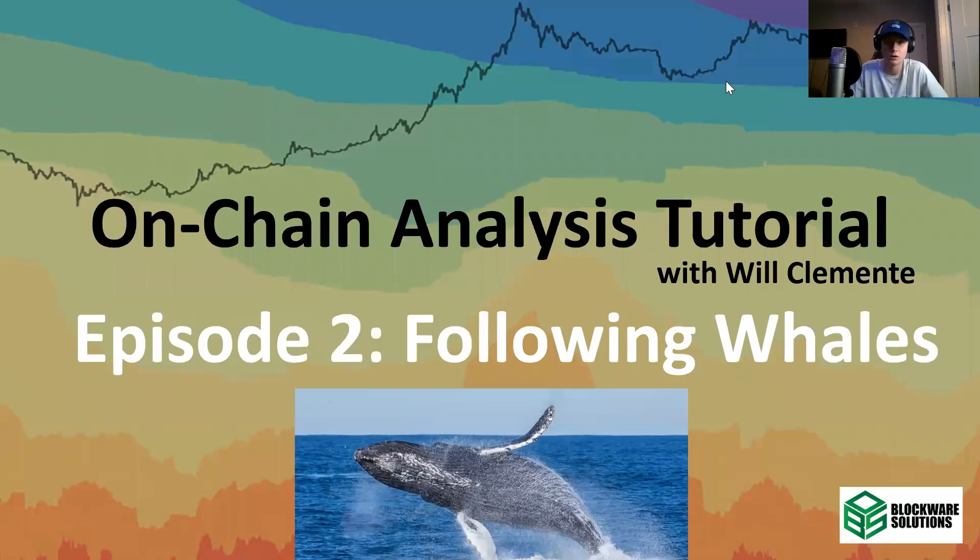Hey everybody, I hope you're all doing well. It's Will here. Welcome back to another episode of the Blockware Intelligence YouTube channel. Today, we're going to continue with our on-chain analysis tutorial. Hope you guys really enjoyed the last video and got some value out of it. Today, we're going to look at following whales and following whale behavior throughout Bitcoin's history.